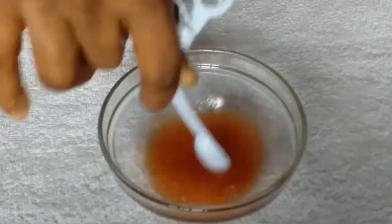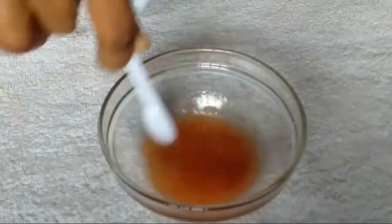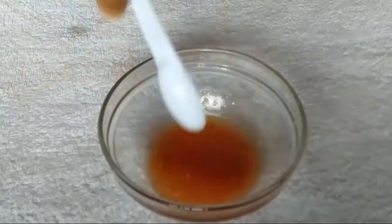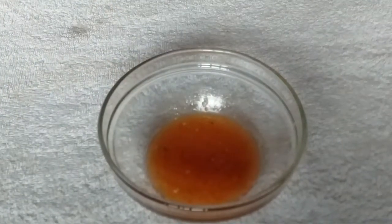This is so easy to make. I'm done stirring and my remedy is ready to go on my skin. Let me set this aside and show you guys how to use this on your skin.